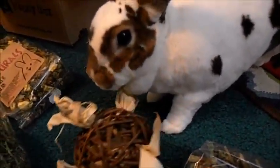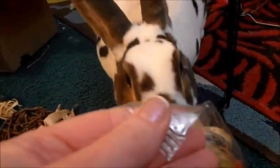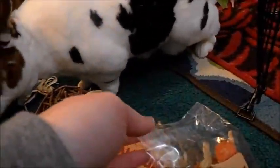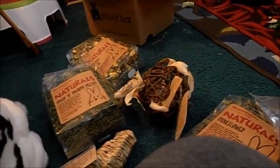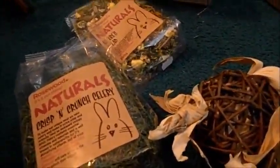So Josie seems to like her bowl. You want to try something else? Do you want to try this? What else do you want to try? Ow, Josie!